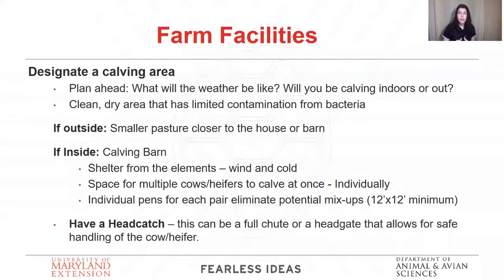Always, always, always try to have a head catch or a chute to safely handle these animals. I'm not telling you to go out and buy a big, expensive chute. If you have a head catch, you can design your own chute with materials you might have on hand — lumber or steel.